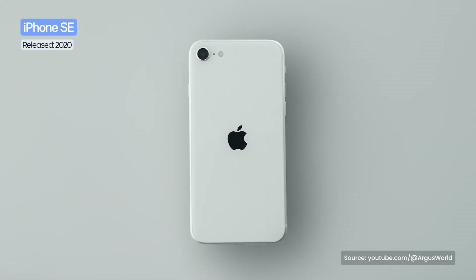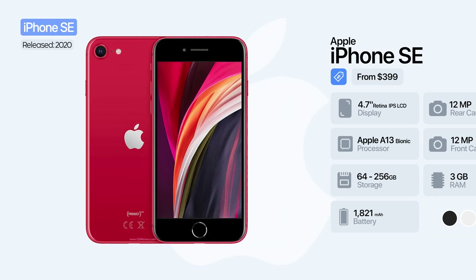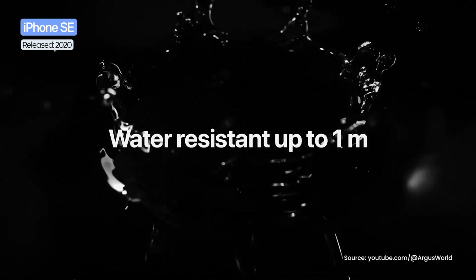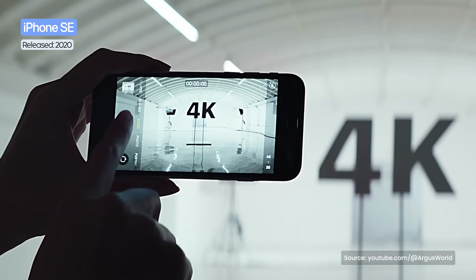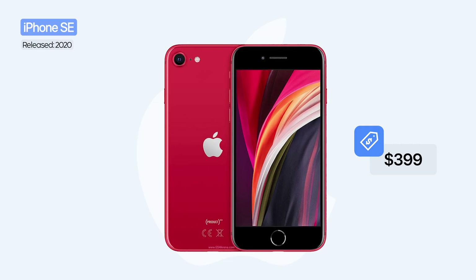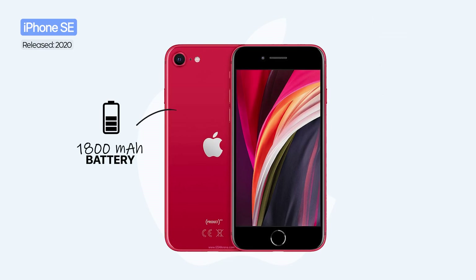In 2020, Apple brought back the iPhone SE. It kept the design of the iPhone 8 with a 4.7-inch display and a home button with Touch ID, but inside it housed the powerful A13 Bionic chip from the iPhone 11 series. The phone offered IP67 water resistance, a single 12-megapixel main camera capable of 4K video recording, and a starting price of just $399 US dollars, making it very attractive. However, the small 1,400 mAh battery was the main criticism.